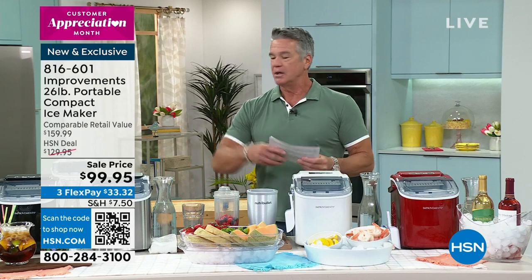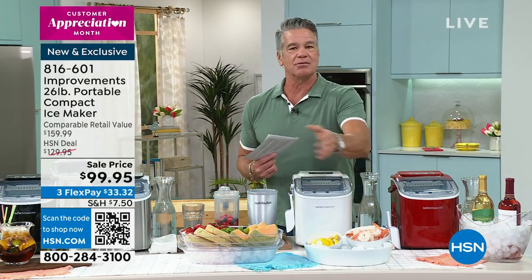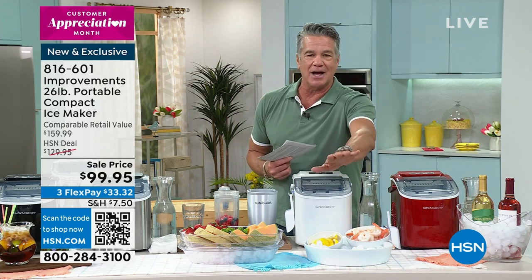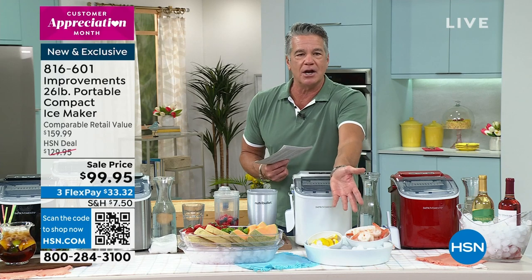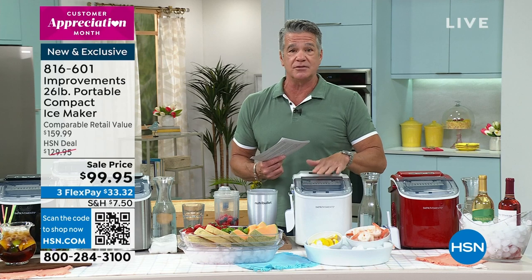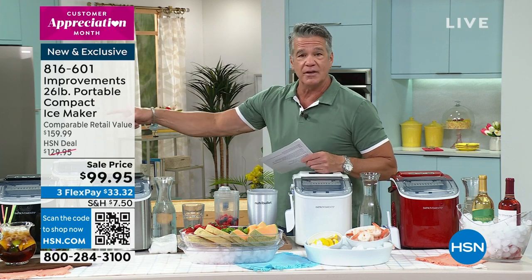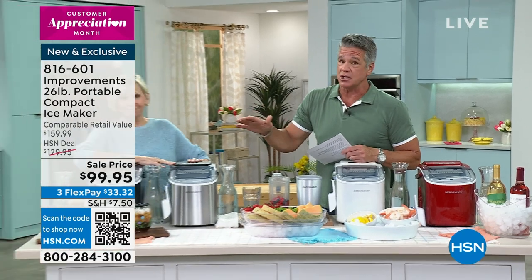Those of you that run to the store and get a 10-pound bag of ice when you run out — well, you don't have to do that because you've got your own machine producing it every seven minutes. The machine itself holds well over a pound of ice, so you can scoop it out and put it in a bin or whatever you want. Imagine being able to create your own ice. Deb Byers is here with us to tell us all about it.